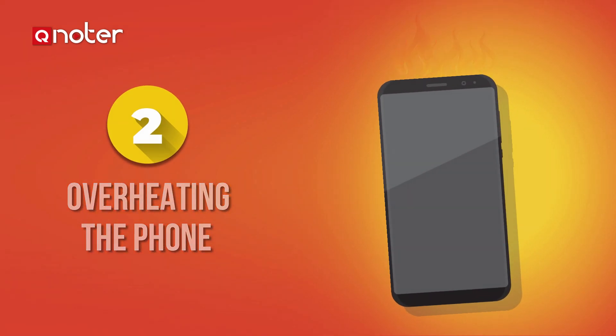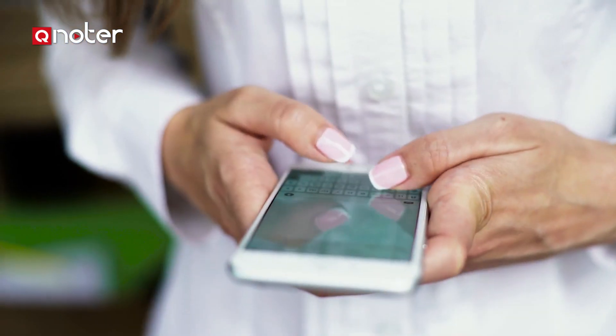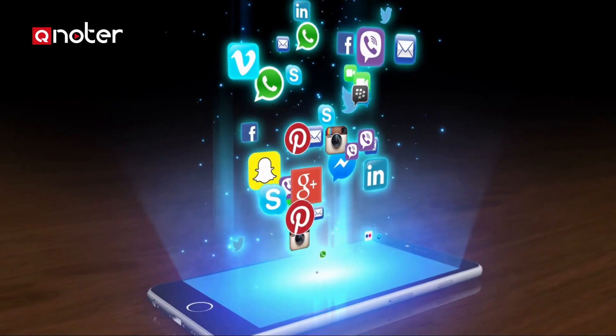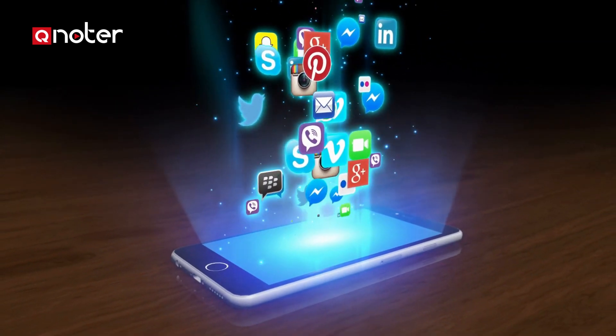Sign 2: Overheating the phone. If your phone overheats often and a lot of the time, it could be a sign of viruses or a spy app sending data from your phone. Or, it could also just be through an application you need. So please use common sense.